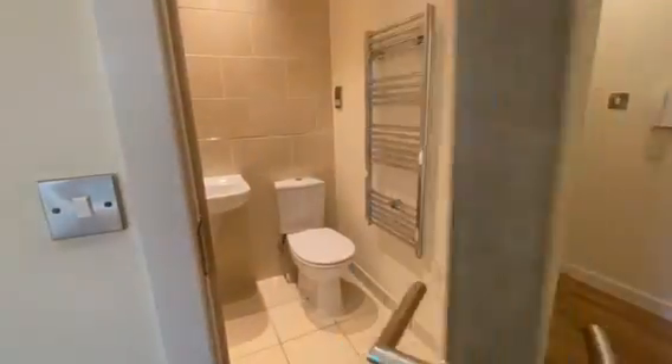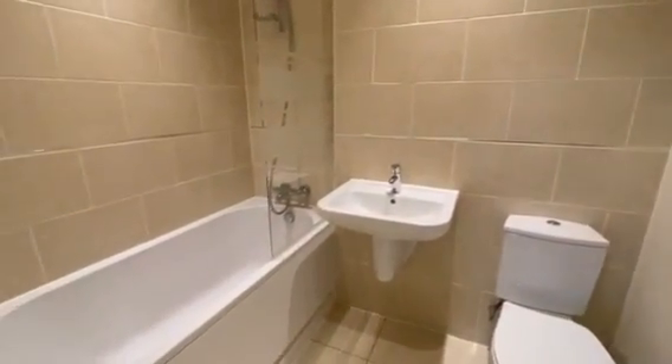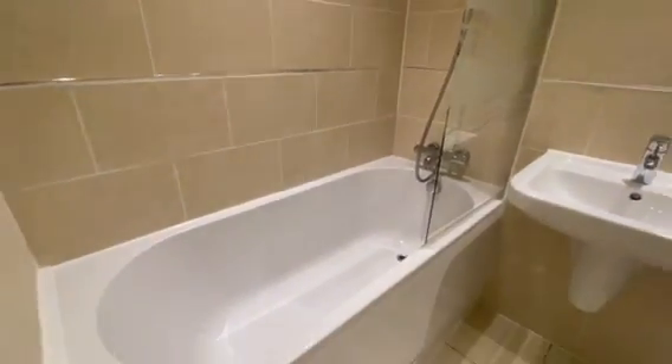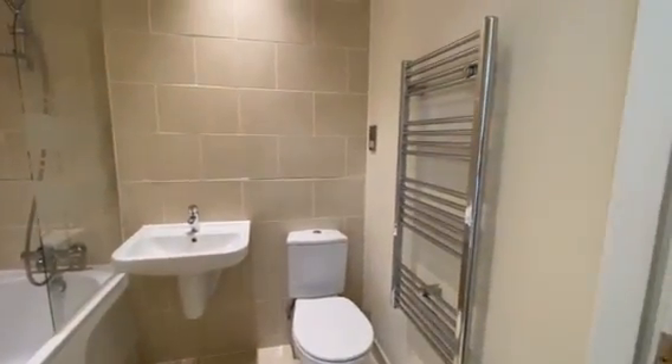Just off the hallway, we have the bathroom. This is a really lovely modern bathroom. We have a shower over the bath, basin, toilet, and heated towel rail.